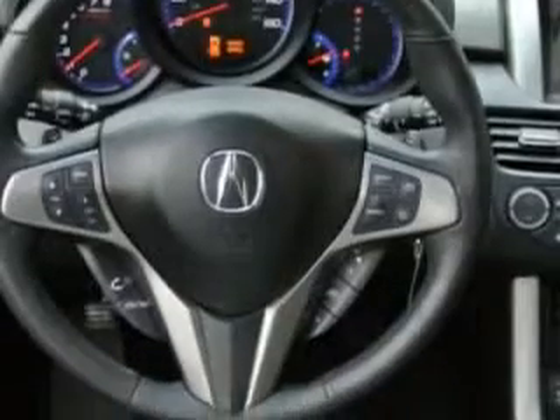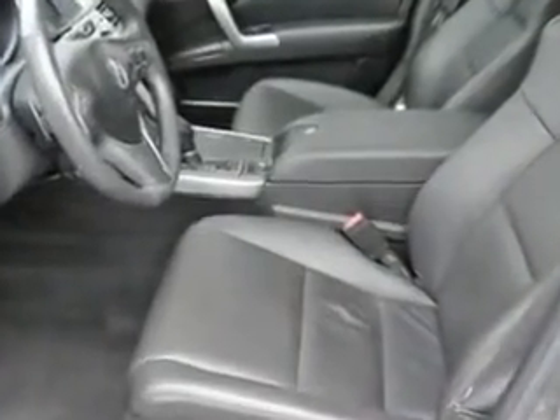Additional features include privacy glass, real-time traffic, rear gas shock absorbers, stabilizer bars front and rear, and heated exterior mirrors — and much more. Enjoy the drive and have peace of mind in this 2011 Acura RDX. See us at Woodfield Acura today.